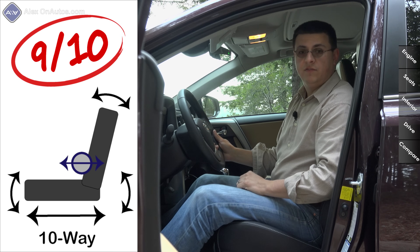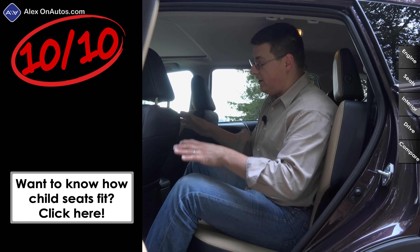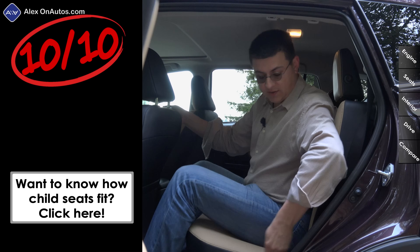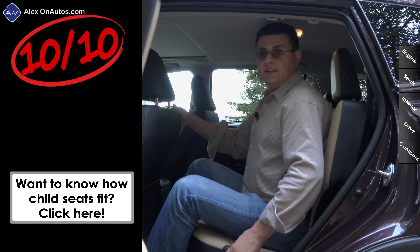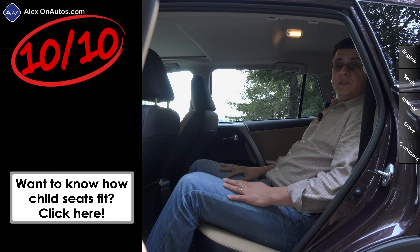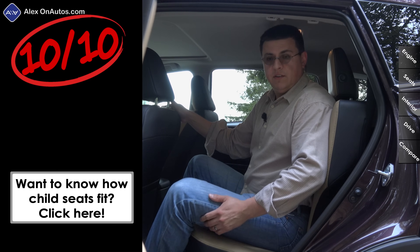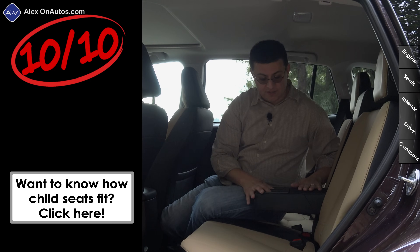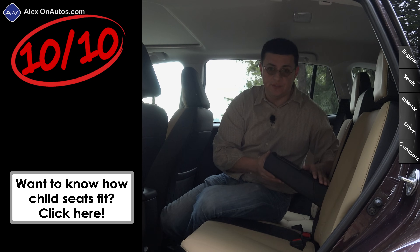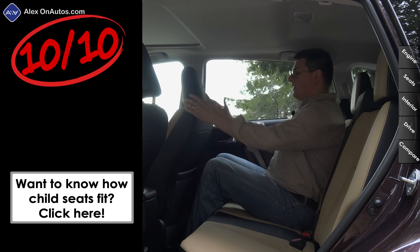The rear seats in the RAV4 are surprisingly large — you'll find more room back here than in many mid-sized crossovers. These rear seats also recline via a lever on the seat, from the most upright position to a quite reclined position for this category. Rear seat passengers also get very generously sized square cupholders, designed to fit juice boxes more easily.